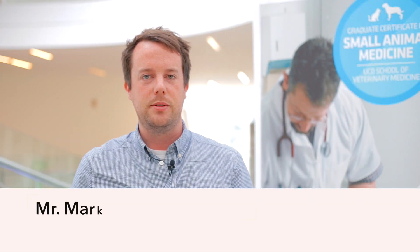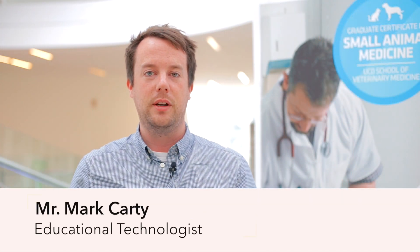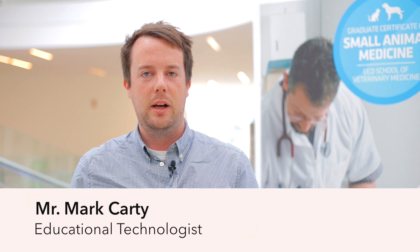As educational technologist, I support students on the Graduate Certificate in Small Animal Medicine with all aspects of online learning when it comes to teaching and assessment. Students will be provided with a full introduction to online learning during the course's induction programme, including a detailed introduction to learning online and a run-through of the technologies used throughout the programme, all of which are accessible and easy to use.